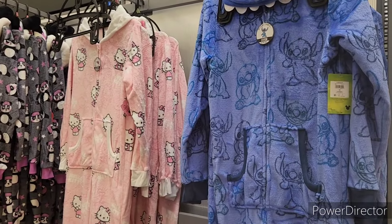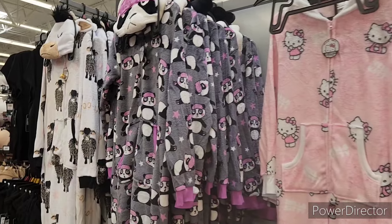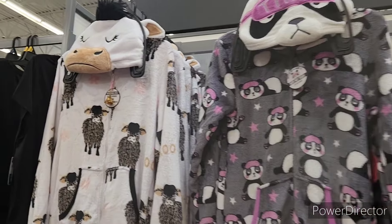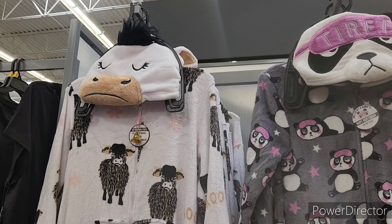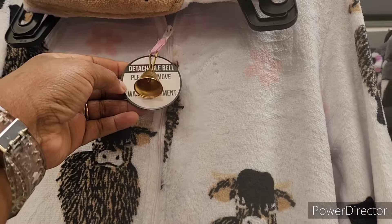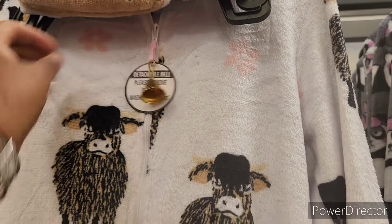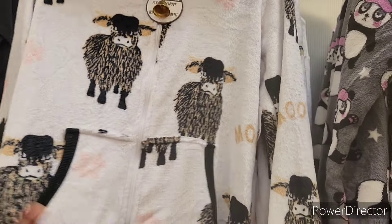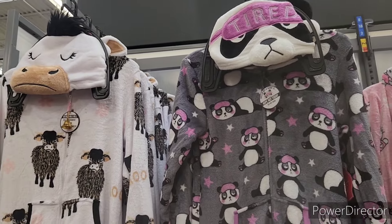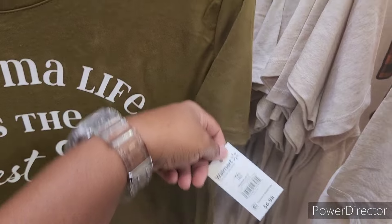Oh, these are nice — $22.98. They got Lilo and Stitch, Hello Kitty, they got the panda, and then they got this over here — look at that mountain, them eyes, oh my gosh! And it's got a daggum bell on there — wow, that's too cute and it feels nice. Oh, this is nice — 'Grandma Life is the Best Life' — $6.98.